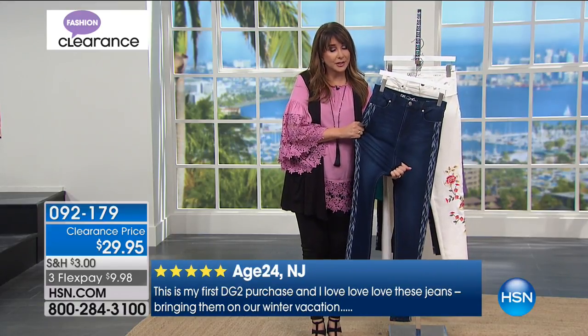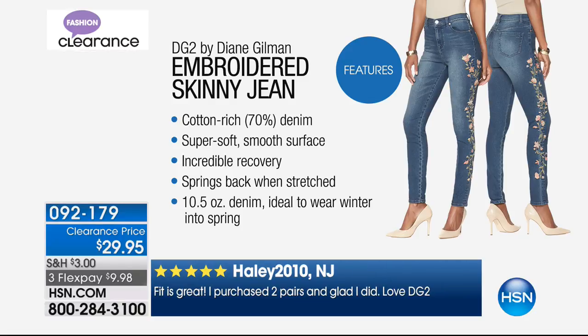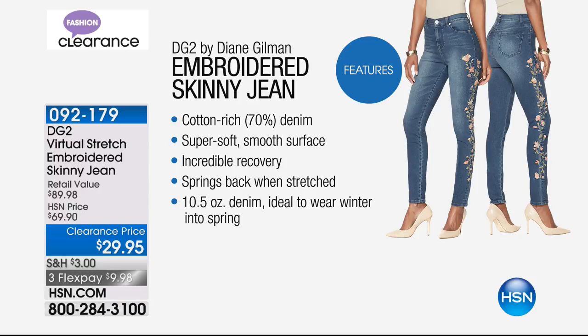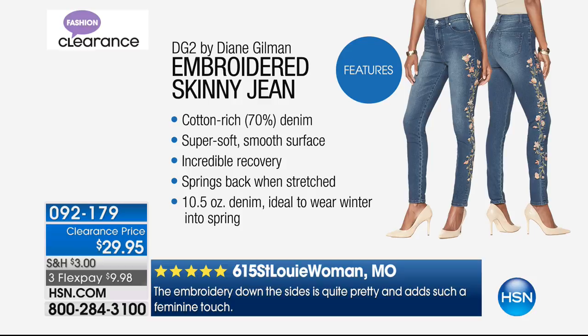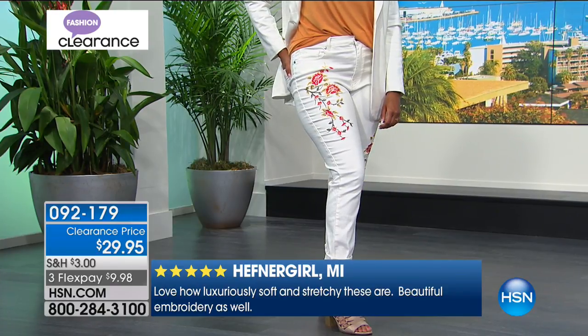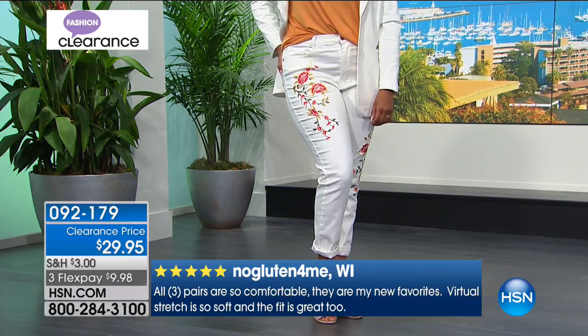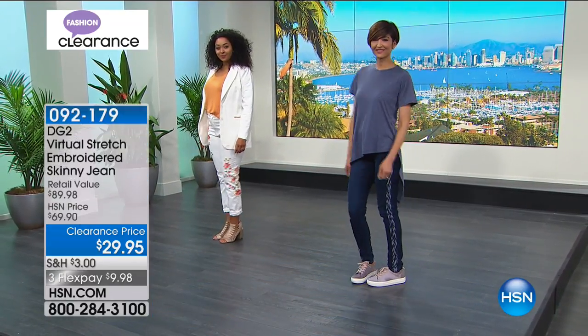Go with your dream size — there is a lot of stretch. You know what size you wear in HSN sizing; maybe go a size down. You can get two and return the pair that doesn't fit. Holly 2010 says fit is great, purchased two pairs and glad she did. It's cotton-rich, 70% long-staple cotton versus the short stubby kind — super soft, smooth surface, incredible recovery. No bagging at the knee, springs back when stretched. It's a 10.5-ounce denim — wear it from winter into spring. We wear our jeans all year round.